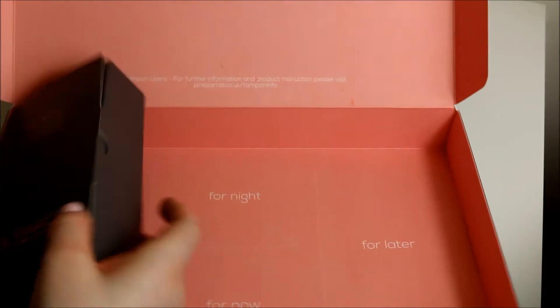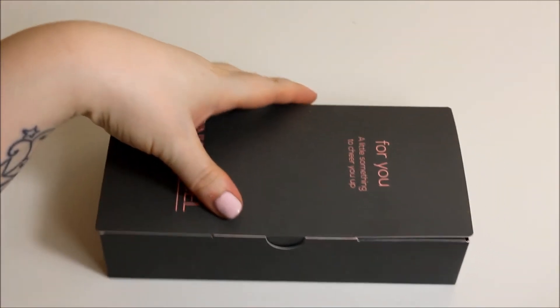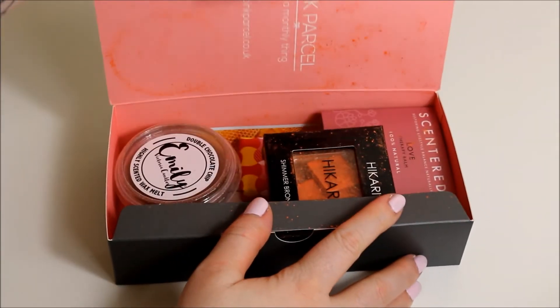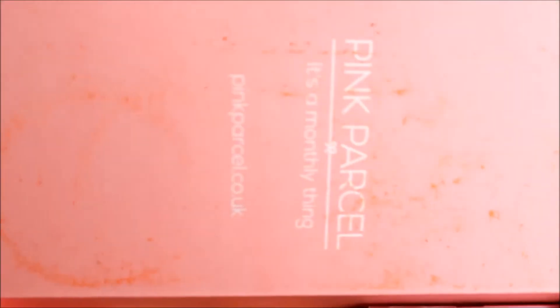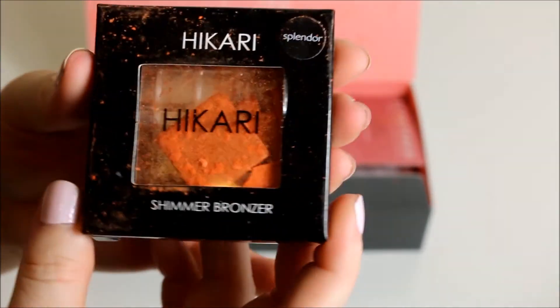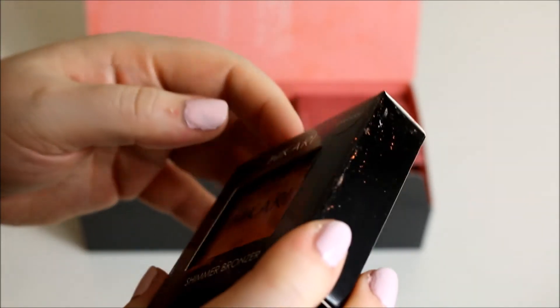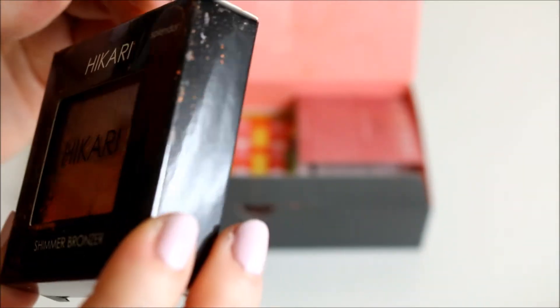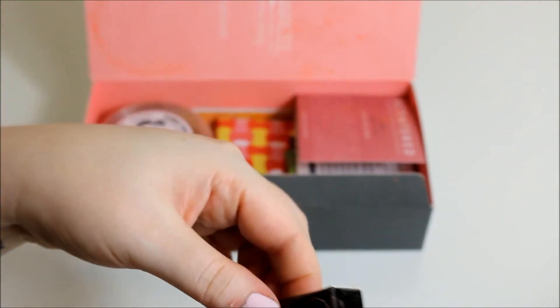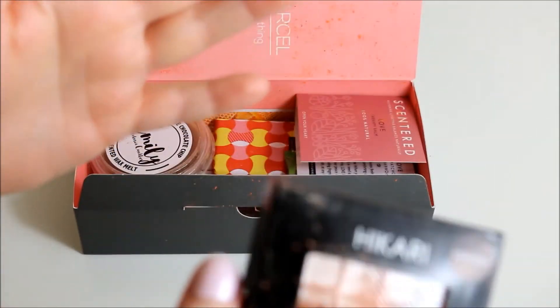Then we come to the 'For You' box. I'm going to move the big box out of the way - I think this is going to get very messy because I feel like something in here is broken. Oh, straight away, I don't know if you can see how much powder is everywhere. It's kind of ruined everything in the box and I can smell the chocolate. The thing that has completely broken everywhere - I don't know why they don't put these in bubble wrap - it's all over my hand. It's a Shimmer Bronzer. I wouldn't want this as a bronzer because it is very very orange, in the shade Splendor. It's on everything. That is absolutely rubbish.